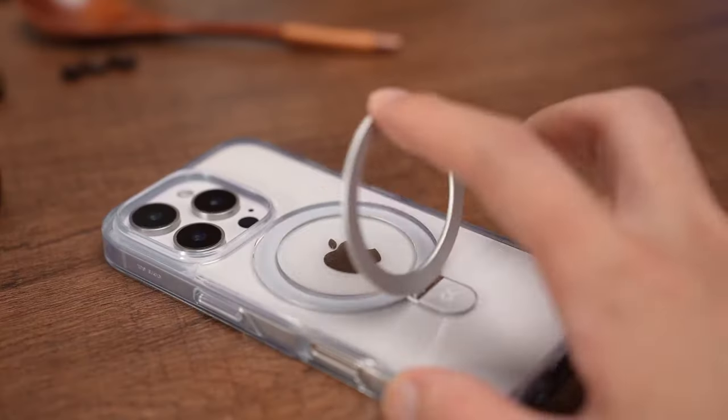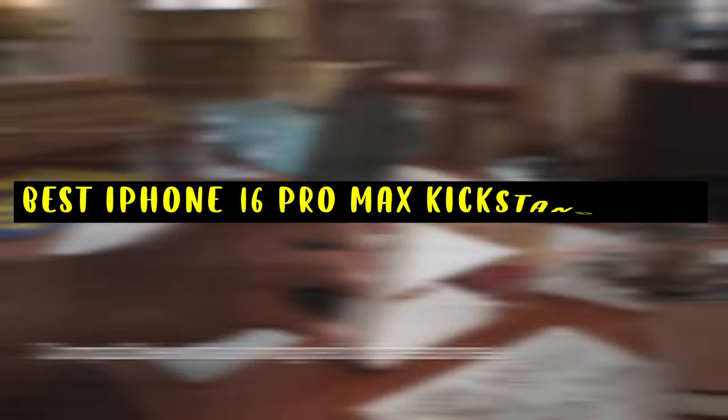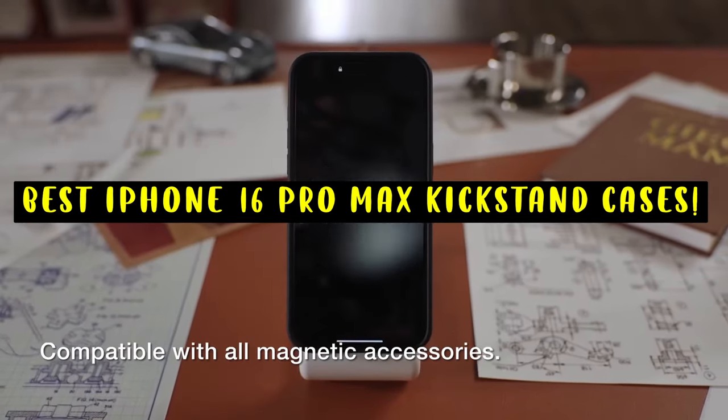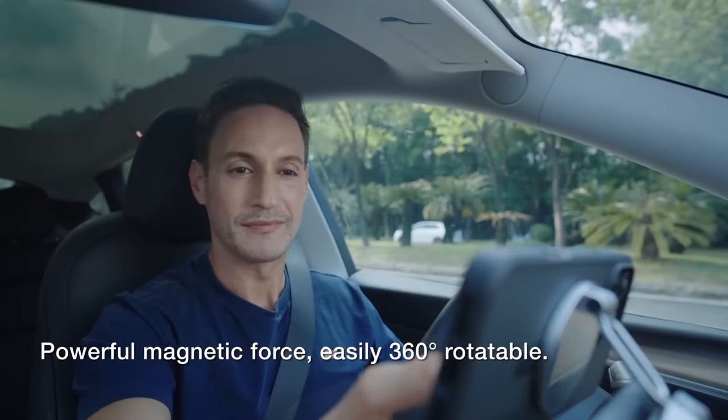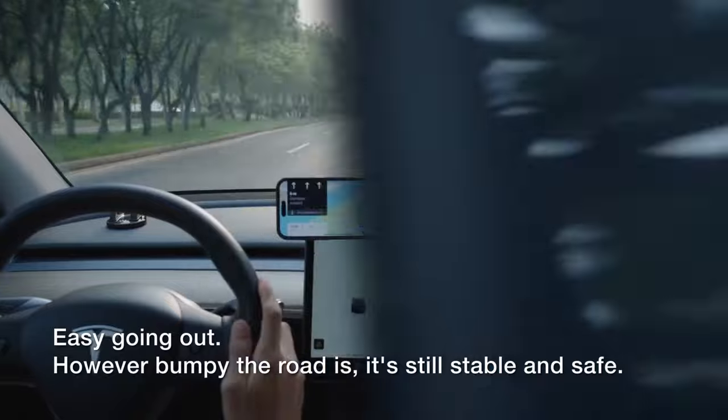A kickstand case can transform your iPhone 16 Pro Max into a versatile device, providing hands-free viewing for videos, movies, and FaceTime calls. With a wide range of options available, choosing the right kickstand case can be overwhelming.